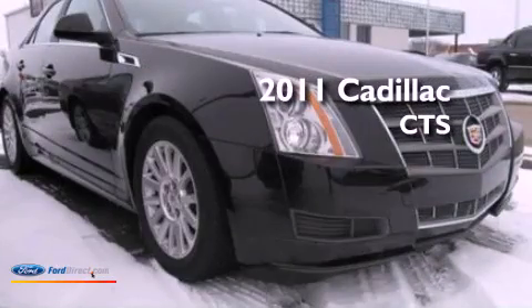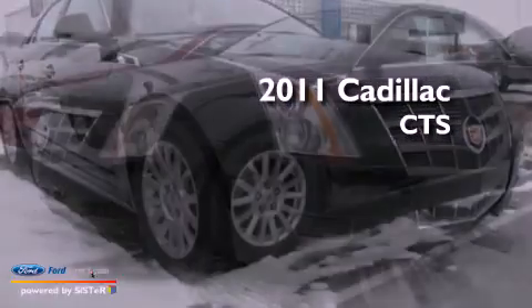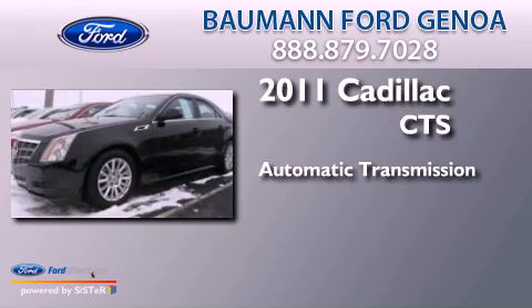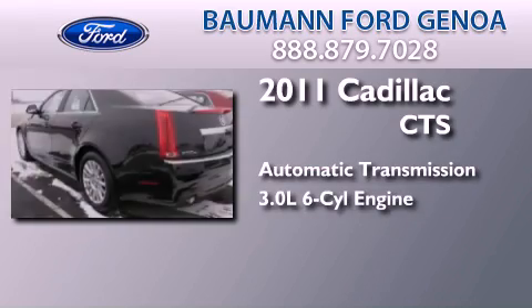This is a 2011 Cadillac CTS. This car has an automatic transmission and a 3.0 liter V6.